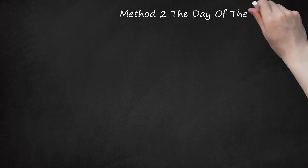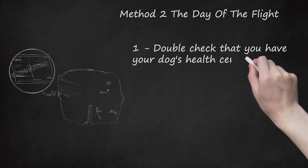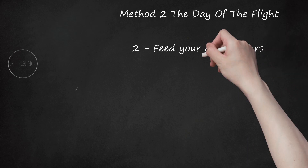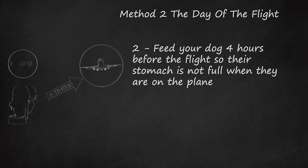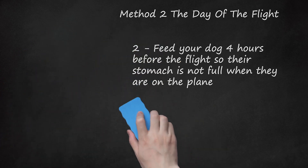Method 2: The Day of the Flight. Step 1: Double-check that you have your dog's health certificate with your boarding materials and taped to your dog's carrier. Step 2: Feed your dog 4 hours before the flight so their stomach is not full when they are on the plane. If your dog is going to be staying in the cargo area, pad the inside of the carrier with towels and affix a bowl for water and a bowl for food to the inside. Tape a serving of food to the outside of the carrier for flight attendants to use if there is a delay.